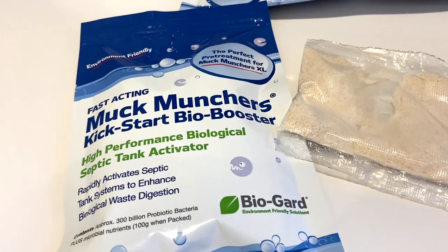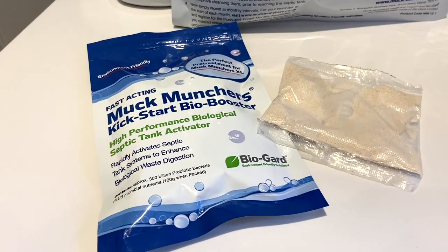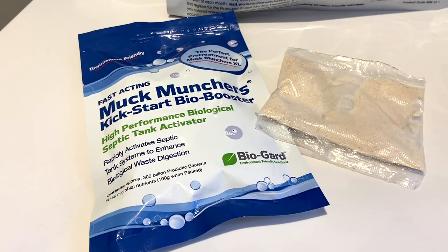The biobooster contains 300 billion beneficial bacteria, and when you flush it it's going to take about two days for them to activate. I'm really glad that we've got the bioboost because when I said I didn't need the mask, I really did. The tank is supposed to have an earthy smell to it, but it actually stank, so we clearly do need the 300 billion bacteria to supercharge our tank and bring it back to a healthy state.